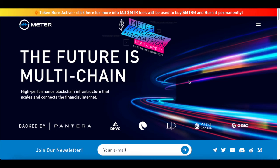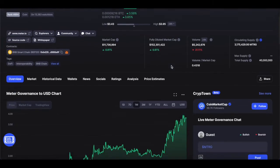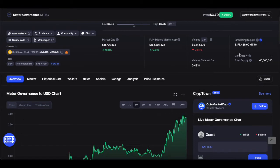Hey everyone, welcome back. Today we'll be having a look at meter governance — what exactly is the meter governance token? Today we're going to go for a full in-depth deep dive into this crypto. We'll also go for a price analysis and price prediction, and currently the price of the token is $3.70. So we're going to have a full depth review of this.